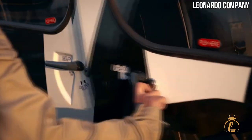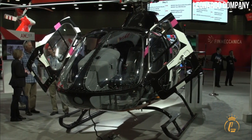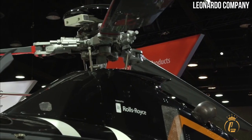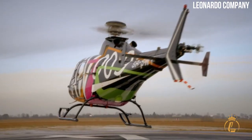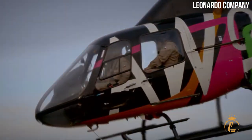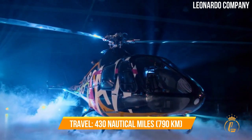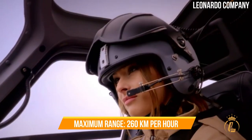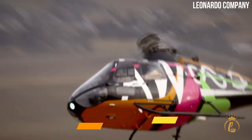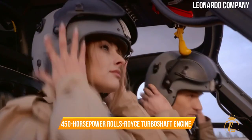At number three is the AgustaWestland AW009. This is a multi-mission capable light single engine helicopter with a streamlined form factor and cost-effective performance, priced at $1.3 million. Originally the PZL SW-4, it was dubbed AW009 upon AgustaWestland's acquisition of the Polish firm. It can travel at high speed with a maximum range of nearly 260 kilometers per hour and a distance of 430 nautical miles, with a seating capacity of four people.